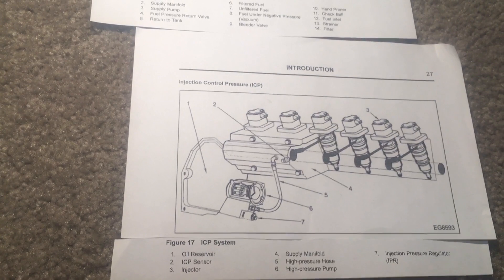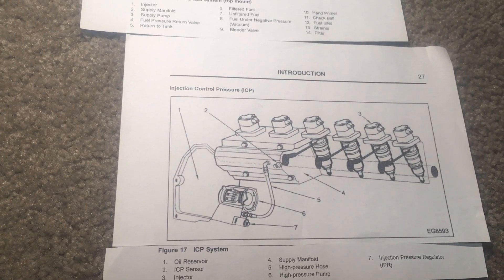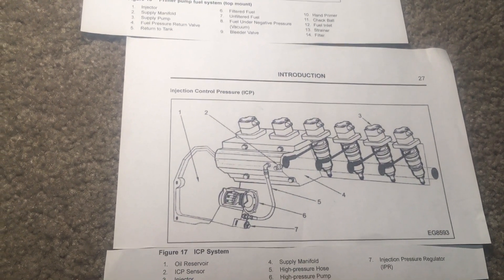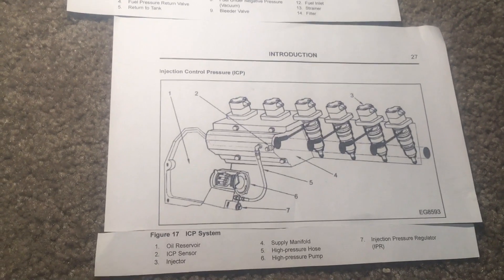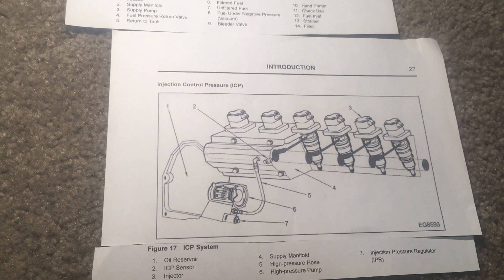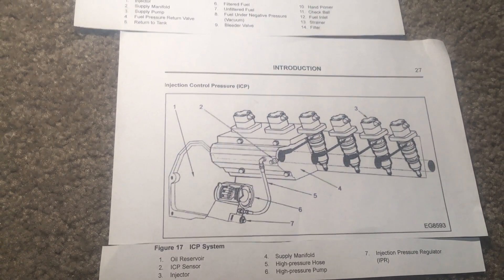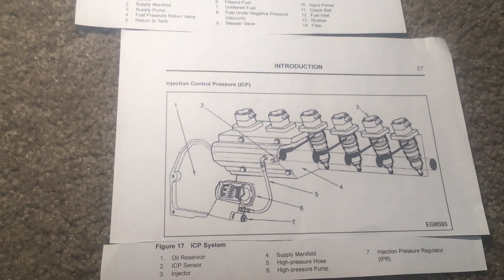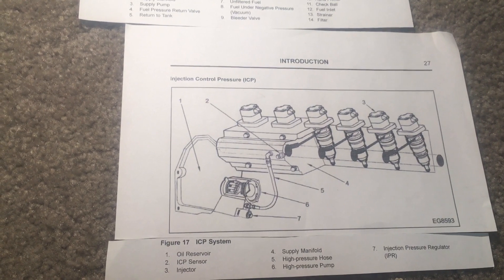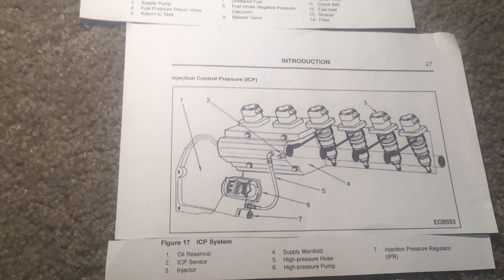When an injector is energized, a poppet valve is opened by an electronic solenoid, or injector open coil, mounted on the injector. The oil pressure is allowed to flow into the injector and acts on the amplifier piston. The injectors use high pressure oil to inject atomized fuel into the combustion chambers. To end injection, the closed coils are energized. When the solenoid is disengaged, the oil pressure on top of the amplifier piston is vented by the poppet valve through the top portion of the injector.